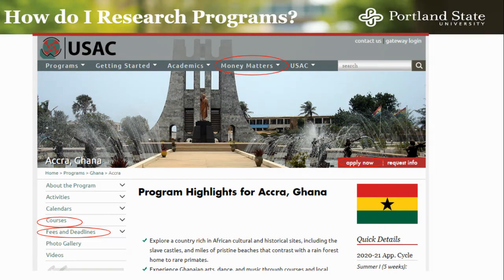Here is an example of what that program provider home page may look like. On the program home page, you can find more detailed information on fees and deadlines, course syllabi, scholarship opportunities through the provider, and more.